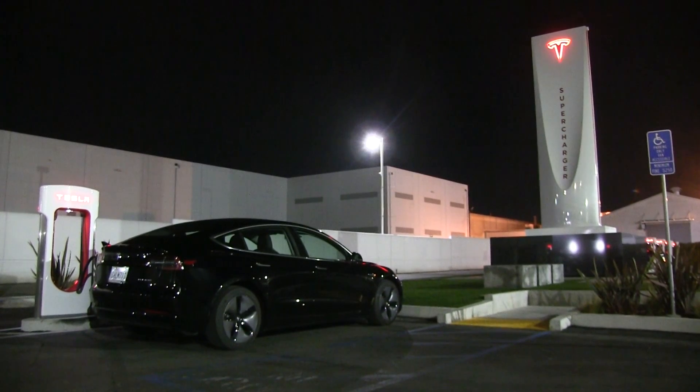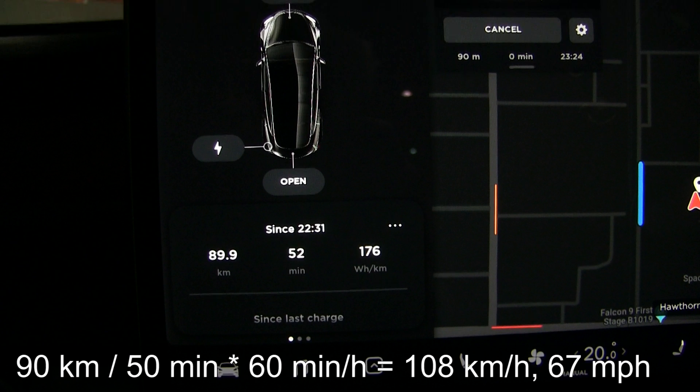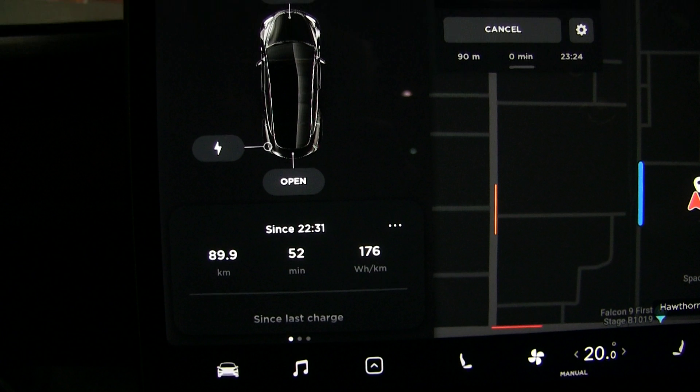We are back at the supercharger. Looking at the screenshot, we drove about 90 kilometers and the timer says 53 minutes. But we had two or three stop lights, so I'd estimate it was about 50 minutes of actual driving. Doing the math — 50 minutes over that distance means about 108 kilometers per hour average, which is pretty close to our previous run. About 10 km/h lower than the 120 km/h cruising speed is what you can expect. And the consumption is ridiculously low: 176 Wh/km, with only 13 degrees Celsius outside and a little bit of wind.